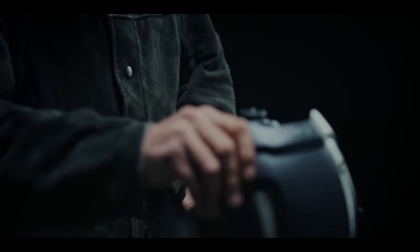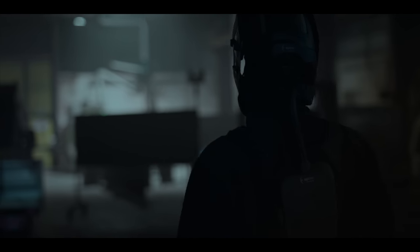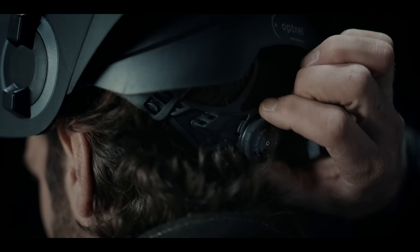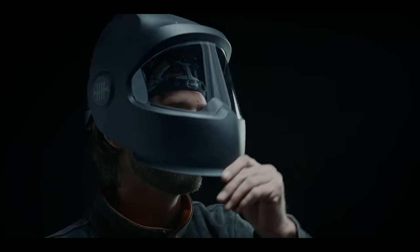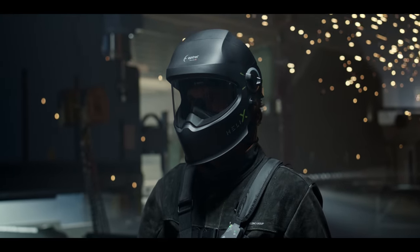There's work that needs to be done, and some workplaces are just rougher than others — conditions can be challenging. So we made it simple: you do the heavy work, we make it feel easy, with the all-new Optrel Helix.